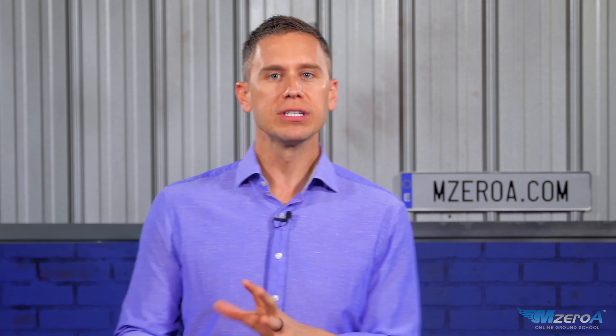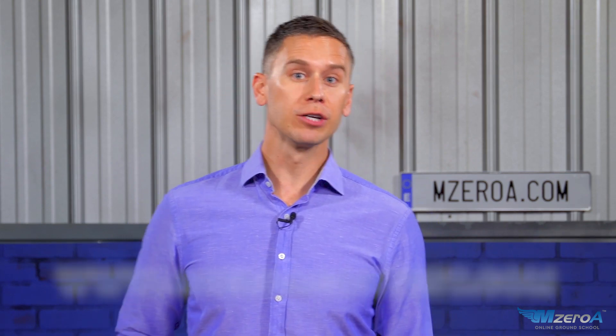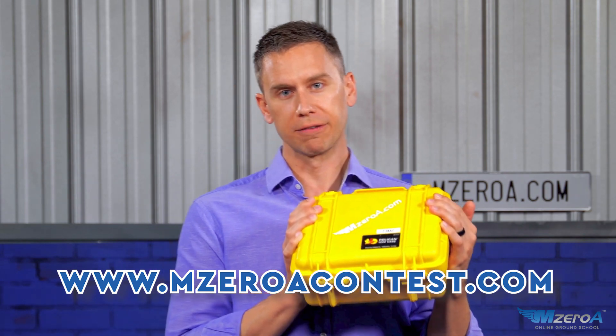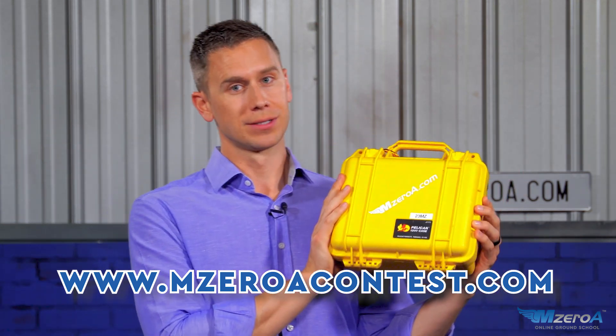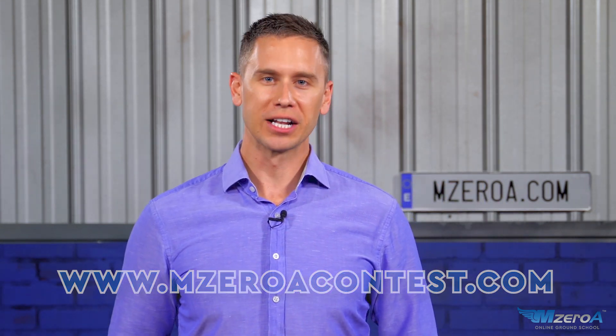You need to understand how weight and balance really works, and you need to understand the characteristics of a forward CG or an aft CG. In this case, the Challenger crew didn't even bother to compute a CG location, and even if they had, they were working off of an empty weight that was wrong. Advanced equipment like an FMS is only good if you know how to fully use it — and only if the data going in is accurate. M0AContest.com — I have a super cool gift for you, a gift you'll never have to use but will be really glad you have. Hop on over there for a chance to win.